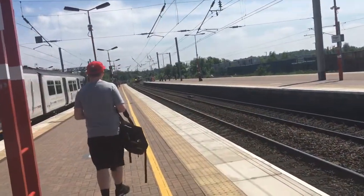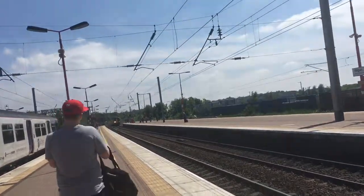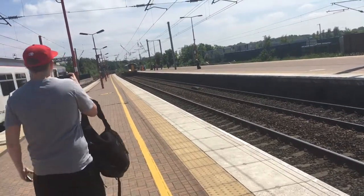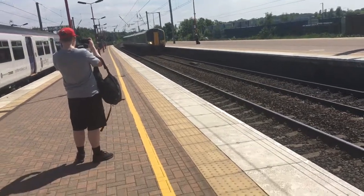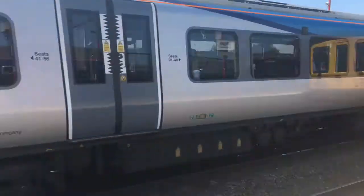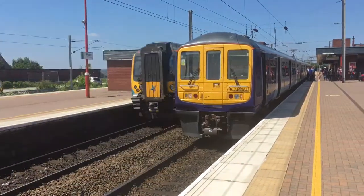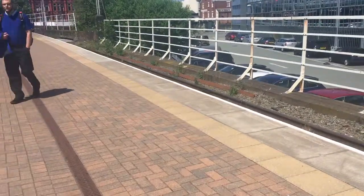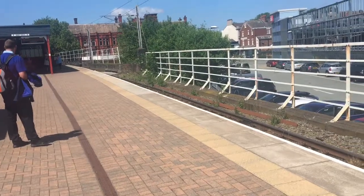So we have a passing Class 350 — look how slow this is going. That's 350 404 passing through now.